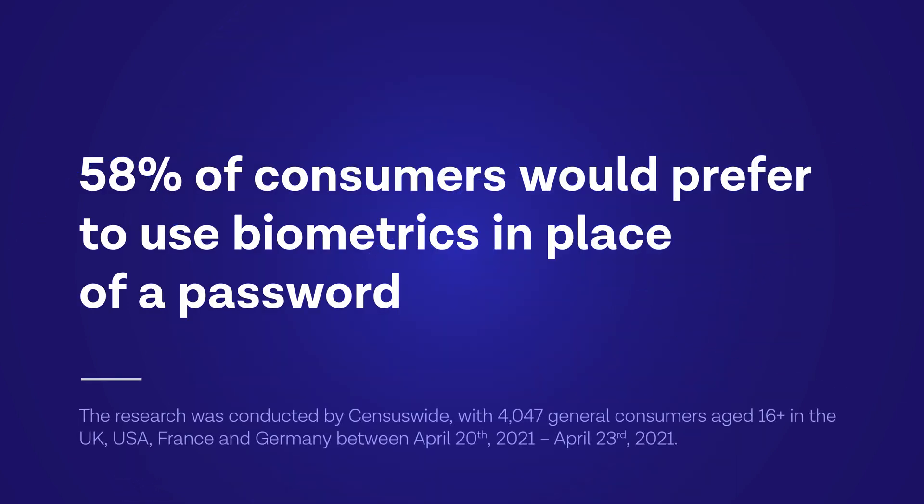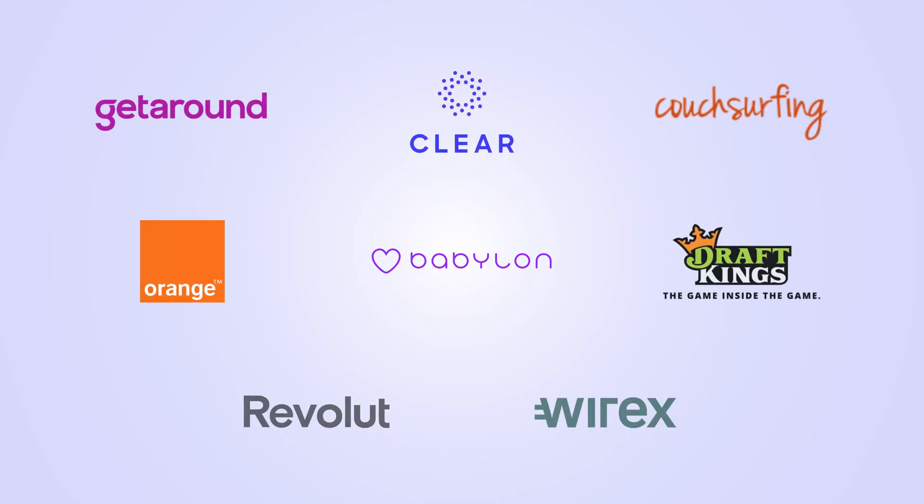Onfido Face Authenticate is more secure than an SMS and more convenient than dialing into a call center. Your customers may forget a password, but they can't forget their face. We help organizations across the globe enhance customer experience while mitigating identity fraud in a digital world.